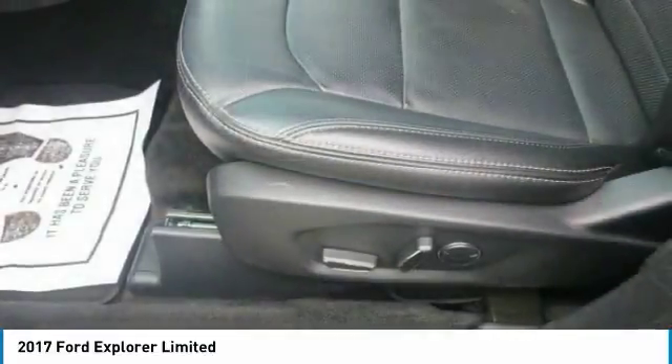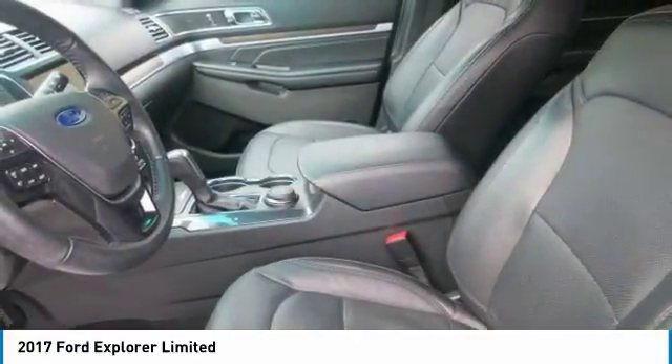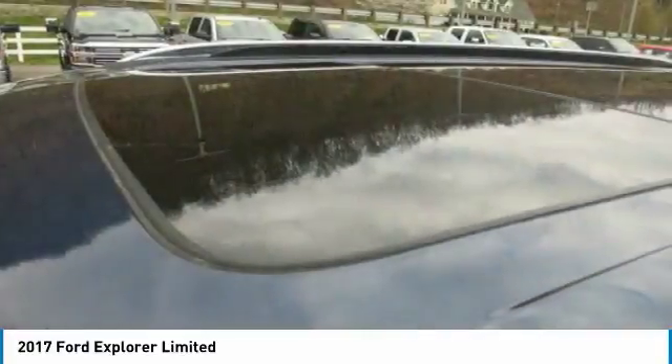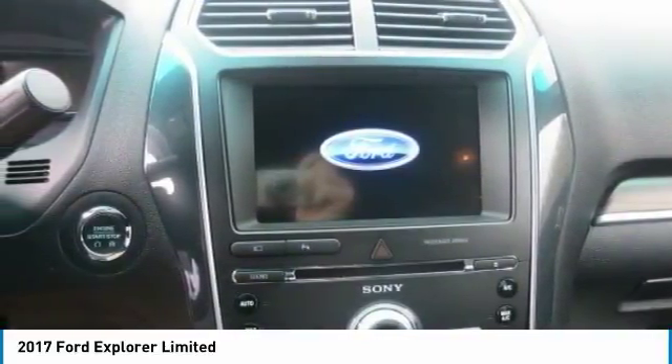For a hassle-free deal on this must-own Ford Explorer, come see us at Thornhill Ford Lincoln, 500 Ford Fairland Corridor G, US 119, Chapmanville, West Virginia 25508 — just minutes away.